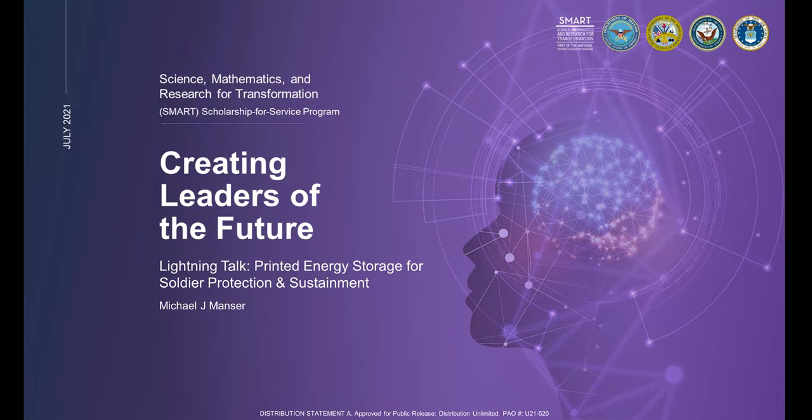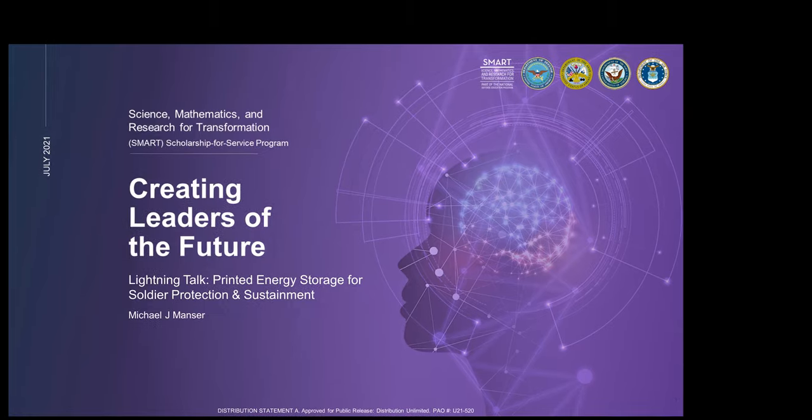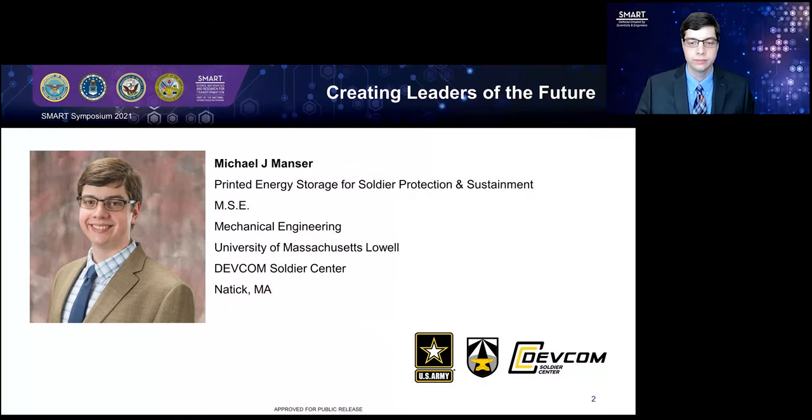Thank you, Robert. Finally, we have Michael Manser. His topic will be printed energy storage for soldier protection and sustainment. Hello. My name is Michael Manser. I'm a mechanical engineer at the U.S. Army Combat Capabilities Development Command DEVCOM Soldier Center in Natick, Massachusetts. I pursued both my master's and bachelor's degrees in mechanical engineering through the SMART program at the University of Massachusetts, Lowell.